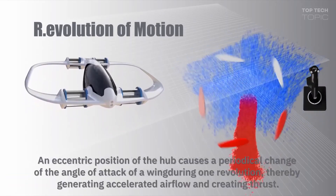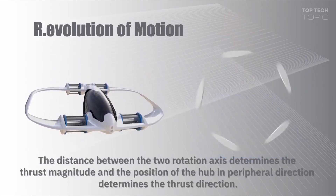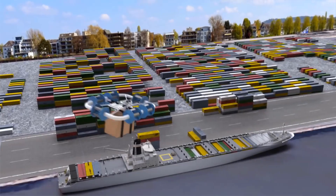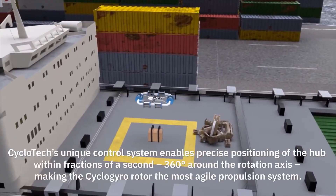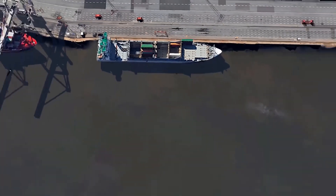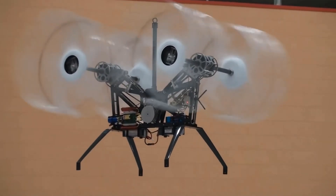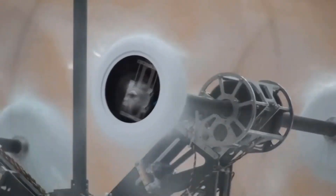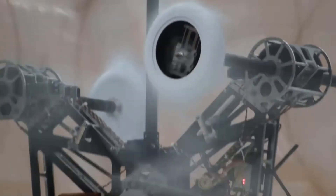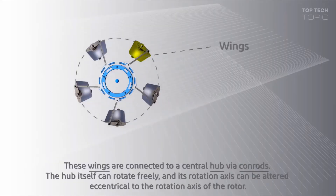For extraordinary mobility and control in the air, the VTOL aircraft uses Voith-Schneider propellers instead of rotors. The cyclogyro offers not just vertical takeoff and landing, but also omnidirectional mobility and forward flight capability, which has been shown to be more efficient in in-house wind tunnel experiments. A cyclogyro rotor features many wings that rotate at a consistent speed around a central rotation axis, and these wings are attached to a freely spinning hub.